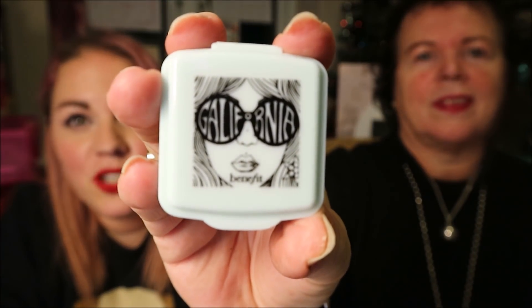Then there's a Benefit product — oh, California! It's got a pair of sunglasses on the front. California is a blush — look at that, a really pretty coral colour. It smells like vanilla. Neither of us wants it, so it'll go in the giveaway. It's a benefit and it's a really pretty colour.